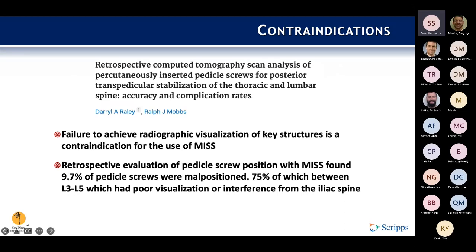Getting back into contraindications: failure to achieve radiographic visualization is a pretty hard contraindication. A specific study evaluating pedicle screw position with MIS found 9.7% of pedicle screws were malpositioned, and about three quarters of those had poor visualization — usually in the L3 to L5 area, where adjacent bony landmarks blocked the view. Radiation doses for MIS can reportedly be up to ten times higher than traditional open approaches, and the less experience you have, the more radiation exposure occurs because more images are usually taken.